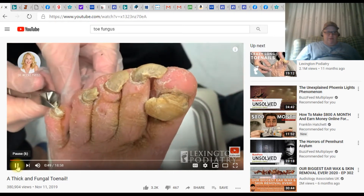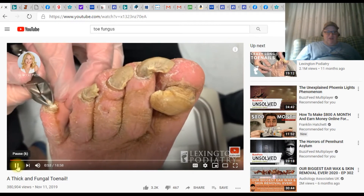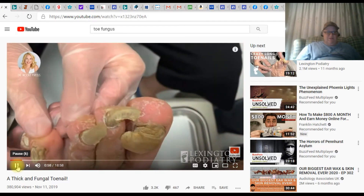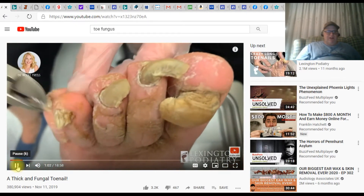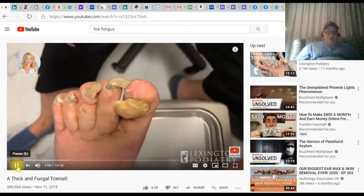She's really good at clipping. Maybe I'd go to Lexington Podiatry. Oh my gosh. Over at my website I say coconut oil works, but I don't think coconut oil would touch these things.